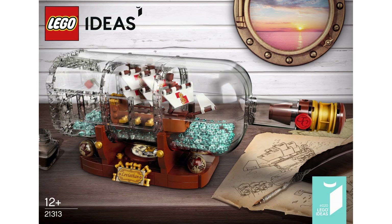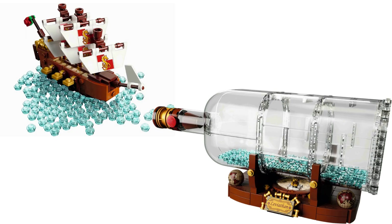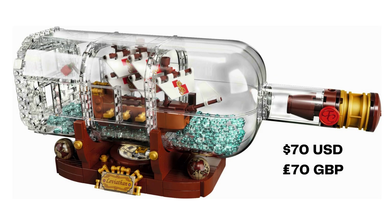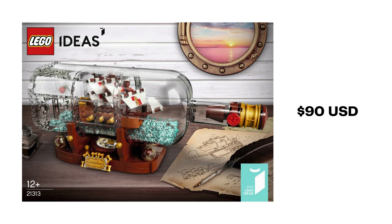The 20th Ideas set released was 21313, Ship in a Bottle, in February 2018. This project was submitted by JakeSatovich77 and also saw a re-release alongside the Saturn V in November 2020 as 92177. 962 pieces build a micro-scale ship, a nearly 1-to-1 scale bottle, as well as a display stand. An impossible bottle is a bottle containing an object that does not appear to fit through the bottle's mouth. With the LEGO Ship in a Bottle, which retailed at $70 USD, £70, that illusion is pretty much shattered due to the fact that the bottle is built with transparent bricks and large curved panel pieces from Paradisa. Over 280 trans-light blue 1x1 round plates make up the water in the bottle. Ship in a Bottle is available online, new in box, for $90 USD.